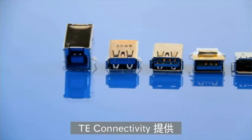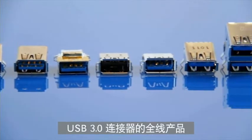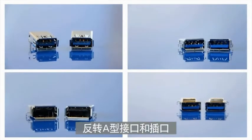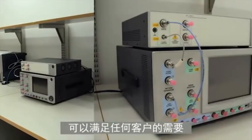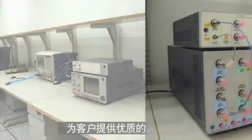TE Connectivity offers a full line of USB 3.0 connectors. The product line includes standard A and B type plugs and receptacles, reversed A plugs and receptacles, and other cable assemblies. We offer a product solution to meet any need, and our circuits and design team provides customers with high-quality customized services.